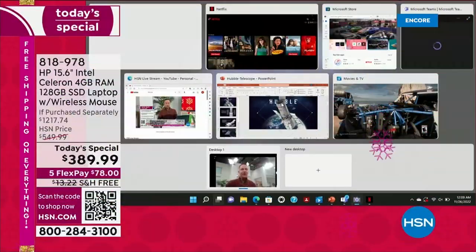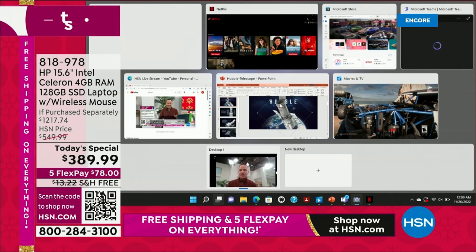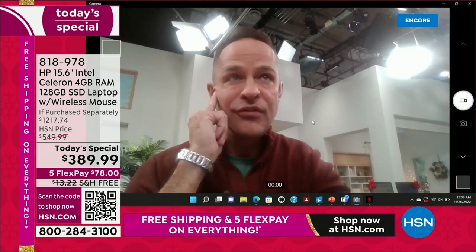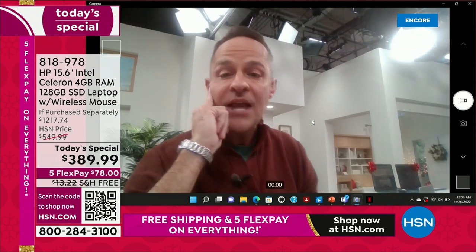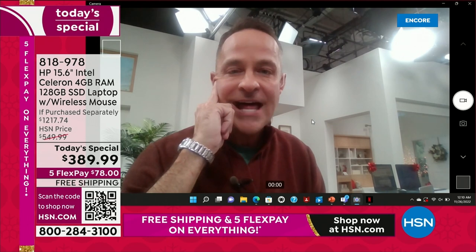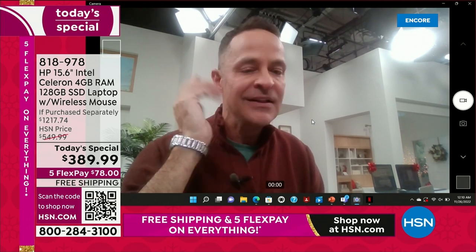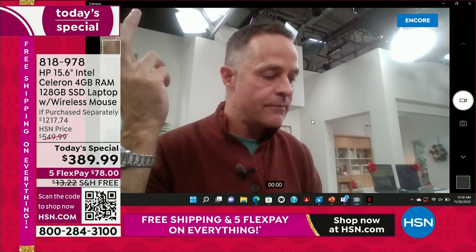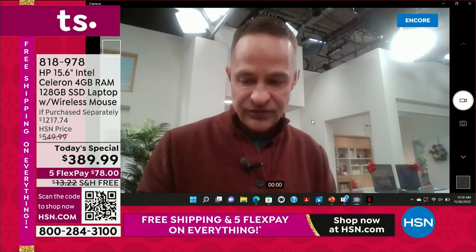My computer is connected to your television right now — look at everything we have up and running. There's the camera — so if you want to do Microsoft Teams, because of Windows 11 Microsoft Teams is now built into your computer. We might even do a little live Microsoft Teams demonstration later. You can also use Skype, Zoom, and lots of other things.